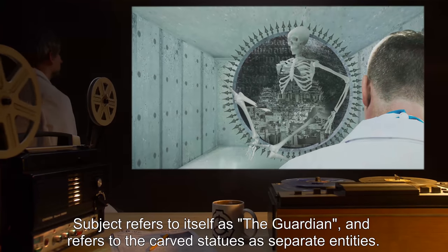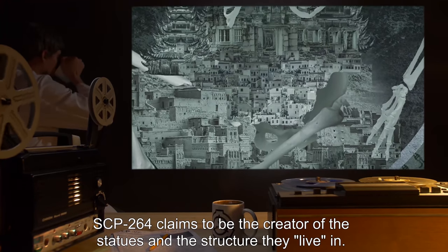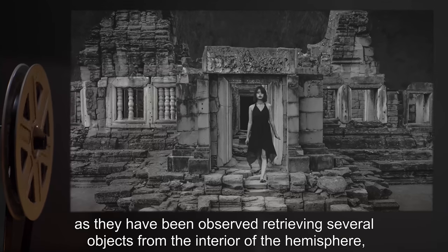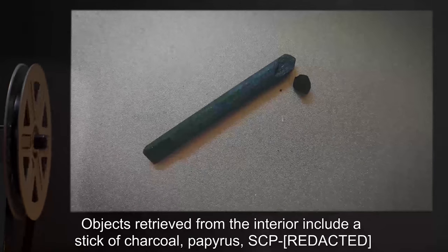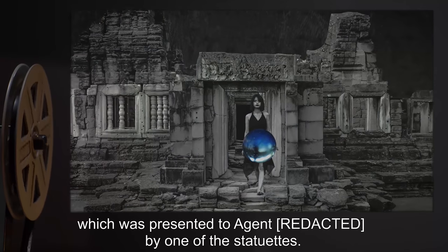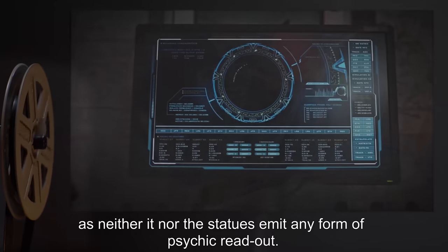The subject refers to itself as the Guardian and refers to the carved statues as separate entities. SCP-264 claims to be the creator of the statues and the structure they live in. The statues appear to be aware of the Guardian's existence, as they have been observed retrieving several objects from the interior of the hemisphere, where it is presumed the structure expands. Objects retrieved from the interior include a stick of charcoal, papyrus, an SCP, and a small semi-transparent marble of data expunged, which was presented to an agent by one of the statuettes.